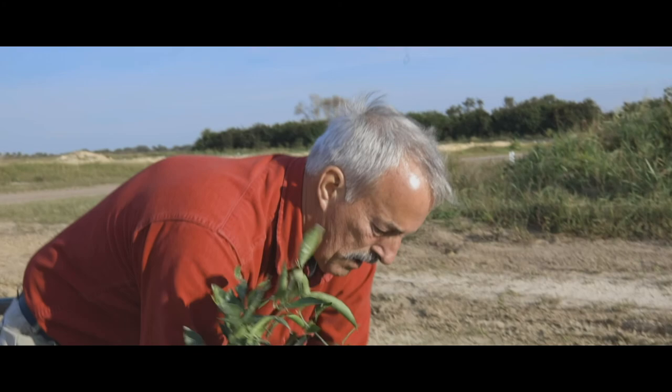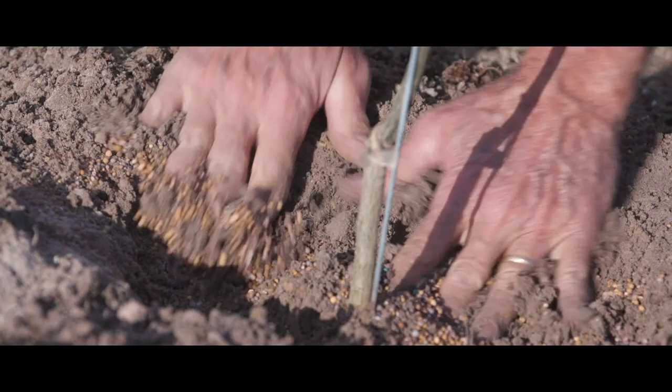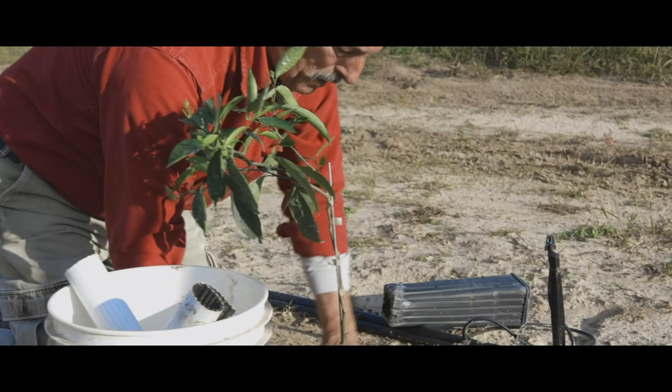Almost the last thing we do is put nine ounces of slow-release fertilizer around here. This is high-potency, very high-quality fertilizer, but it's 85% slow-release, so it won't burn the tree by putting so much right close to it.